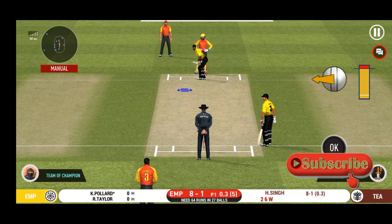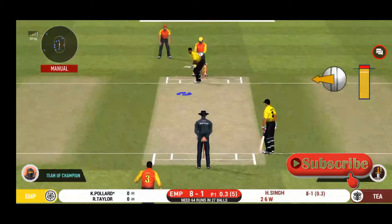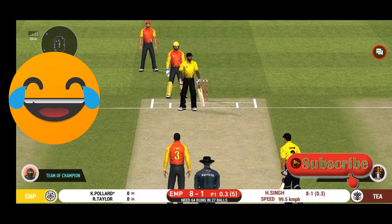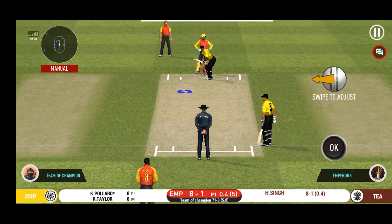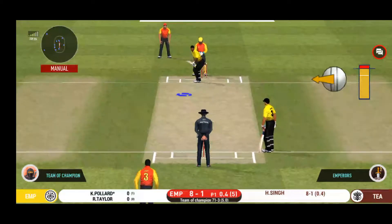Batsman getting ready to face his first ball. Oh, didn't have a clue about that one. They are packed one side, making the batsman go for shots like those on the other. Excellent captaincy.